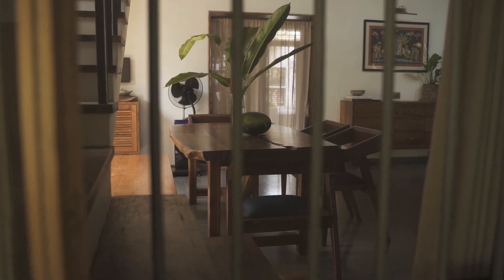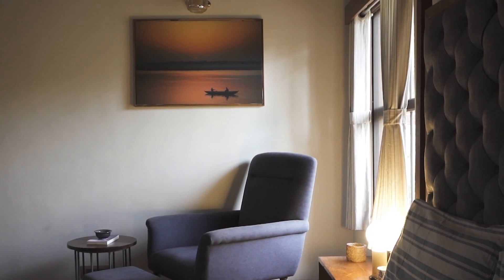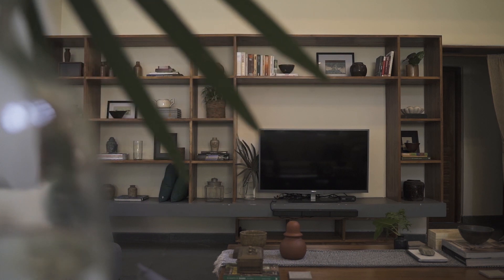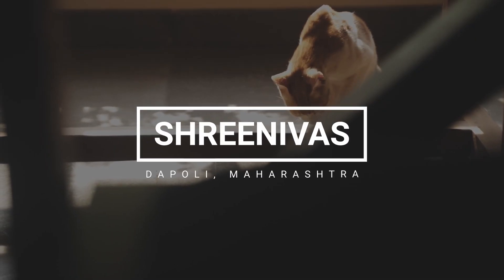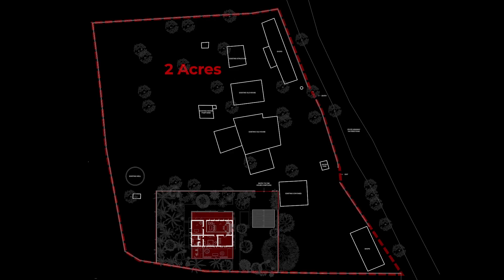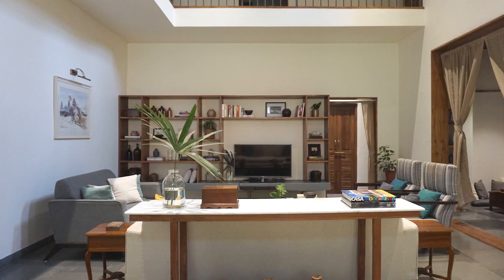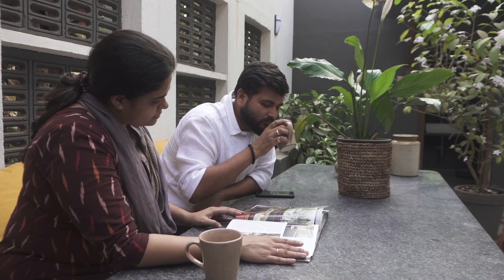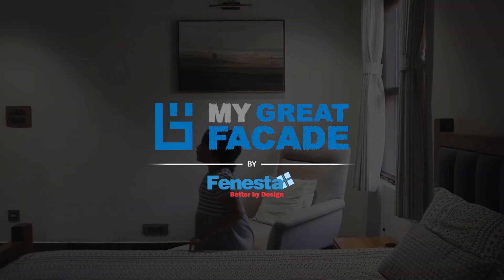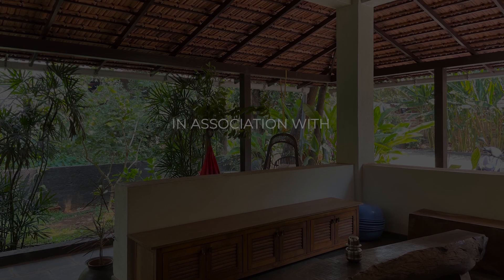Hi, this is Krishna from Studio 415, based out of Mumbai. Today we will be discussing our home project Shreenivas, which is spread across a land area of 2 acres. The project is situated in Dapoli, Maharashtra. The homeowners approached us to design a home that was rooted in tradition and evoked an earthy vibe.